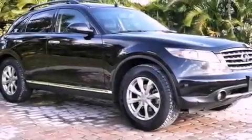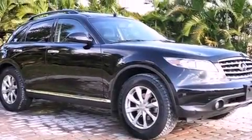Air conditioning with automatic climate control is included, and this vehicle has less than 61,000 miles.